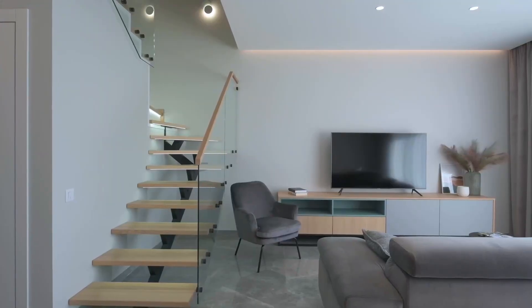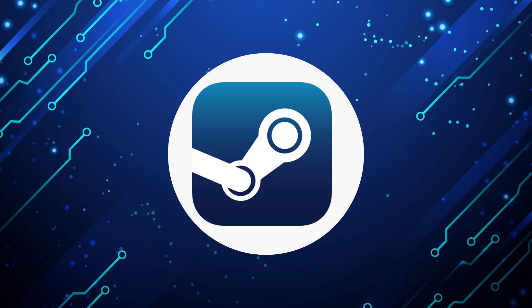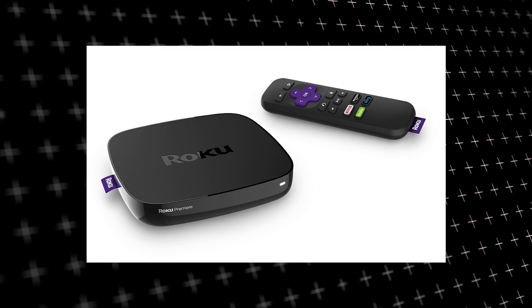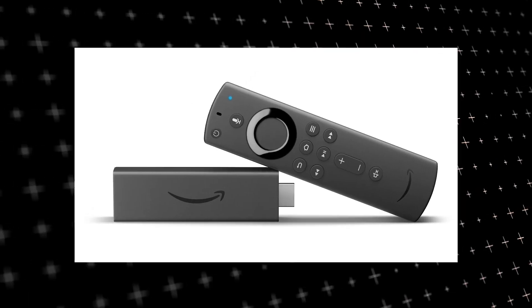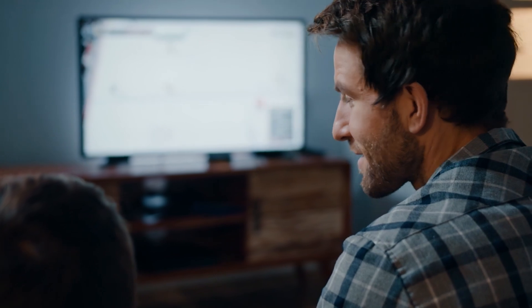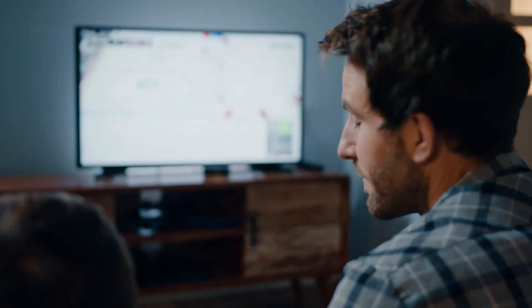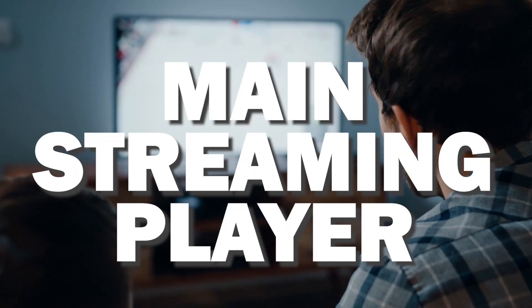The way to give your TV the ability to install Steam app is to get a streaming device to plug into your TV. I recommend getting a Roku stick or Amazon Fire Stick. Both of these media streaming players have the capability of downloading Steam app, and you then use this Roku or Fire Stick as your main streaming player, which bypasses the operating system on your TV.